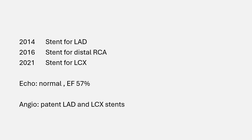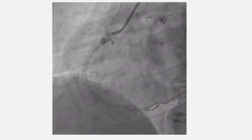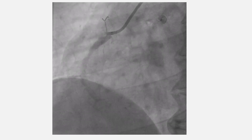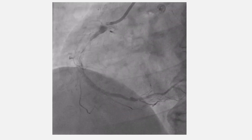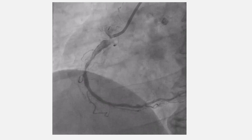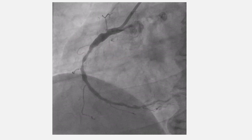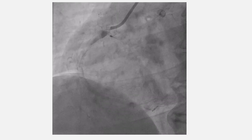He has a normal ECG and normal echo without regional wall motion abnormality. Angiography showed a patent LAD and circumflex stent. This is the RCA in an LAO view. It shows severe ectasia proximally followed by a critical lesion with a heavily calcified vessel, and there is some disease distally. You can notice the vessel outline from the calcification.